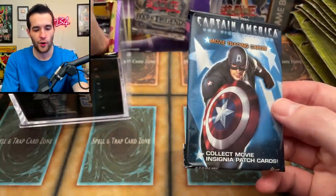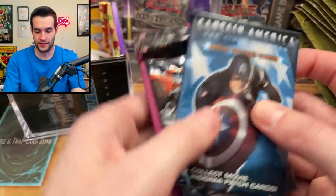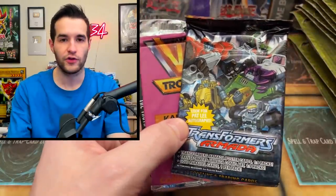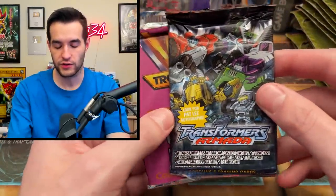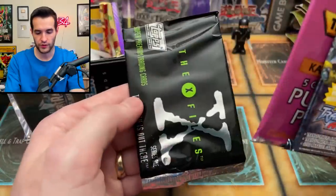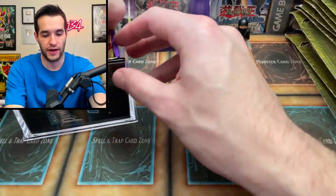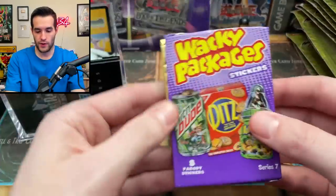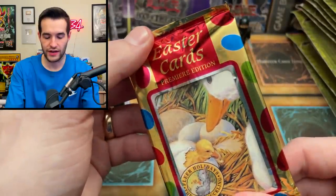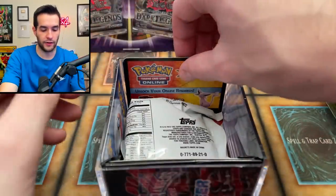There's Captain America trading cards, Transformers, Star Wars packs I'm going to open later - maybe on Twitch. You can follow me at Ruxon34 on Twitch. We've got the Troopers, X-Files cards - that's so cool, I'm actually excited to open those but I'll save those for stream. We have Wacky Packages, Easter cards. We're gonna save those for the holiday season.